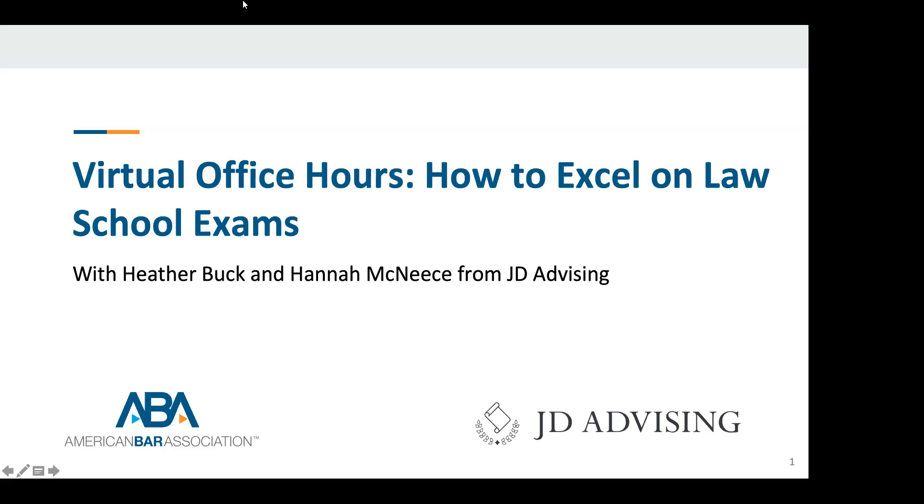Heather Buck graduated cum laude in the top 10% of her class at Wayne State University Law School. She received numerous scholarships and awards, including the Patrick J. Bucket Award, given to the top first-year law student in the legal research and writing course. She also served on the Wayne Law Review's Executive Board as a production editor.